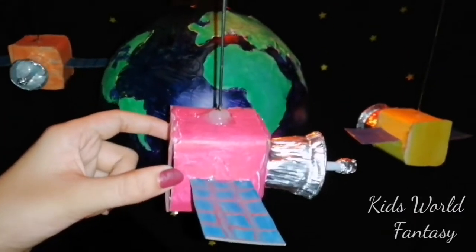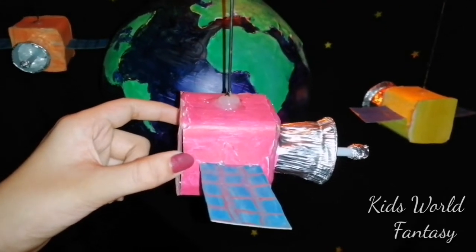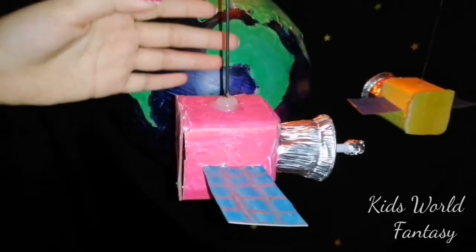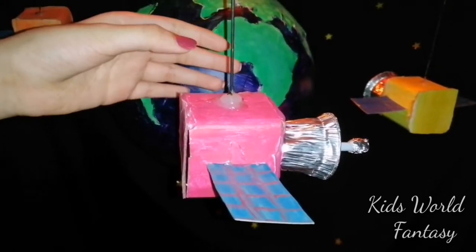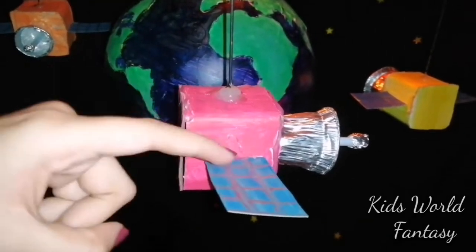The main components of a satellite consist of the communication system, which includes the antennas and transponders that receive and transmit signals, and the power system, which includes the solar panel that provides power.